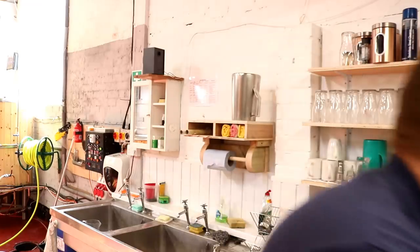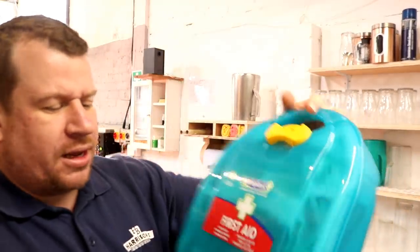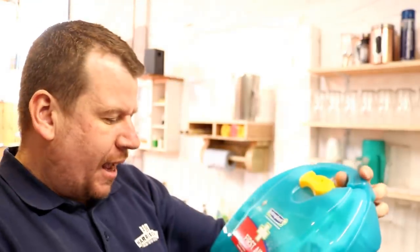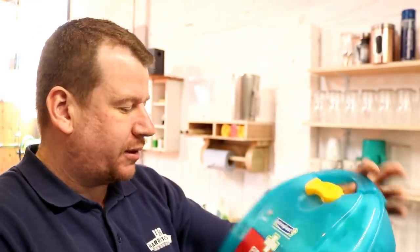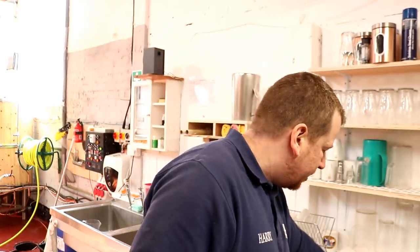A couple of quick little holes because this Astroplast first aid box, which is HSE compliant, is just going to sit on the wall where the fire blanket was. We don't really need a fire blanket in here, but I've got one so I may as well hang it on the wall — we'll just change its position.